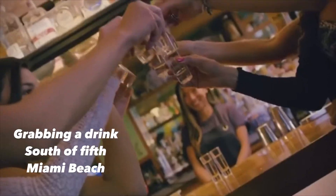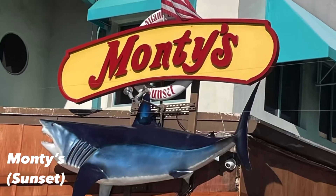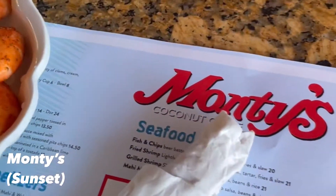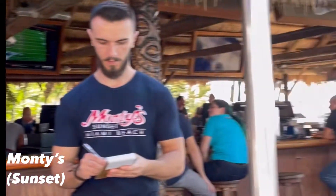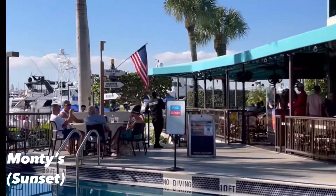This is Brian Mayer and we're gonna grab a drink in the South of Fifth neighborhood in Miami Beach, part two. This is Monty's at the Miami Beach Marina. It's a tiki bar and restaurant with a strong emphasis on local caught seafood. It's a super laid-back place with some awesome views of the city. The original outpost, Monty Trainer's, was down in Coconut Grove and I spent quite a bit of time there as a kid.